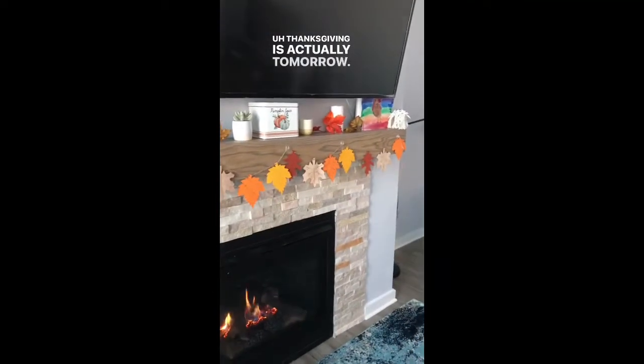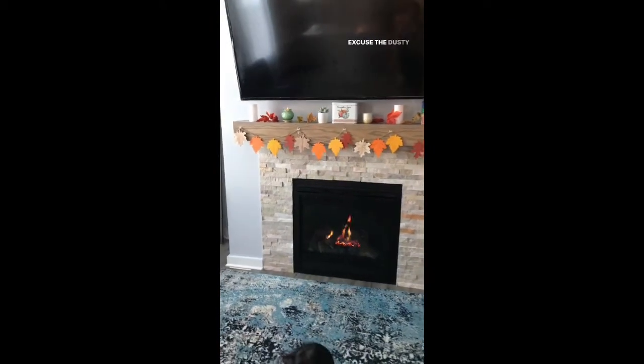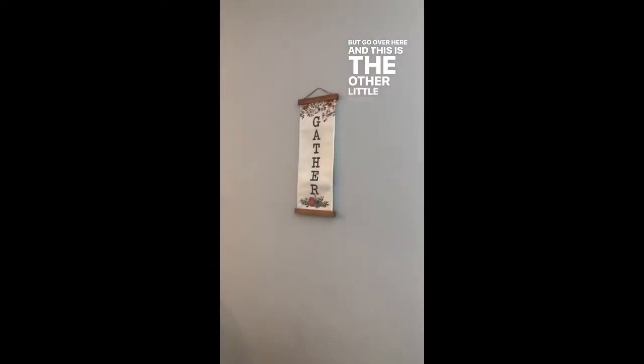Thanksgiving is actually tomorrow, but this is what it looks like. Excuse the dusty TV, but come over here and this is the other little banner.